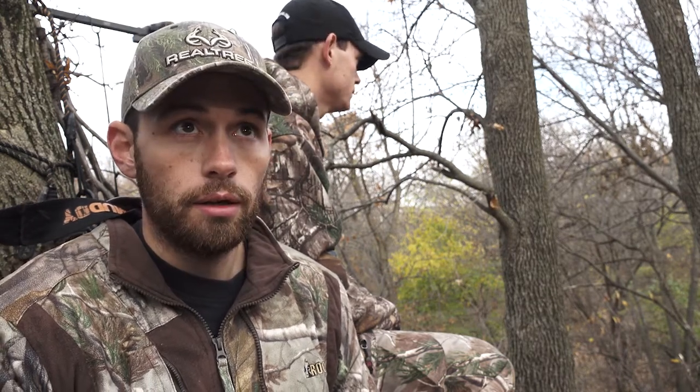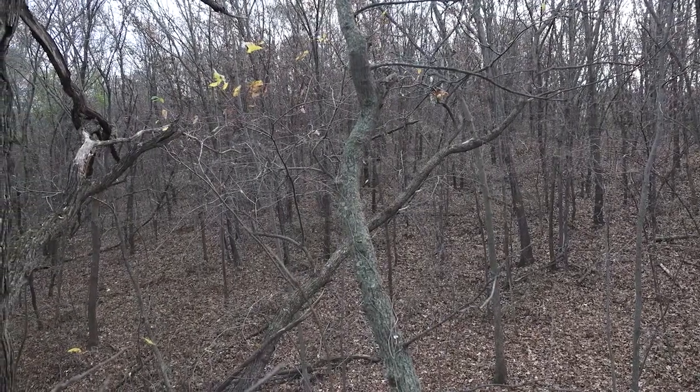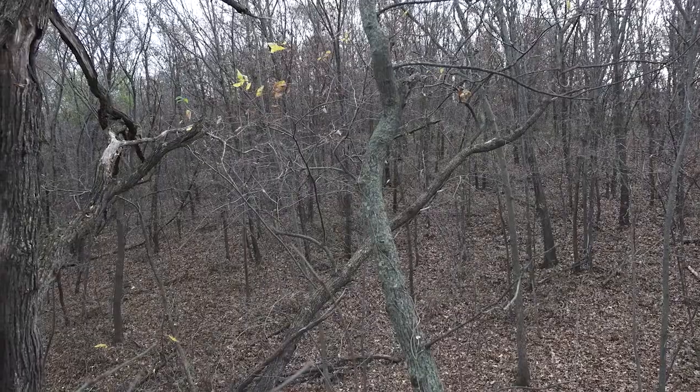It's because our scent was blown over top of him. And it's late in the morning for thermals to still be working, but I think because it's cloudy and the sun hadn't had a chance to warm up the ground yet they're still rising a little bit right here. Hopefully it comes back pretty soon. Right now I don't think a deer could smell us anywhere around the stand.